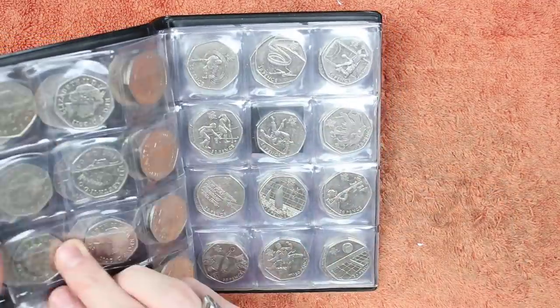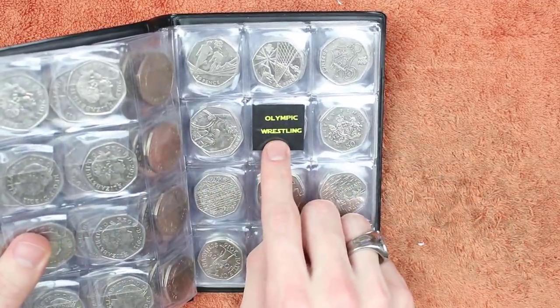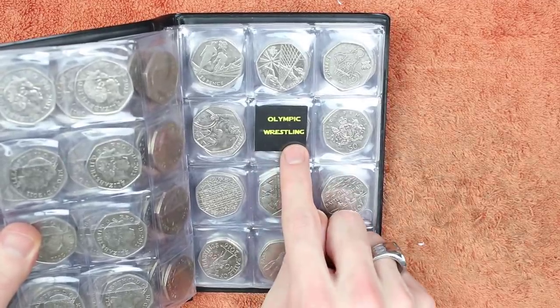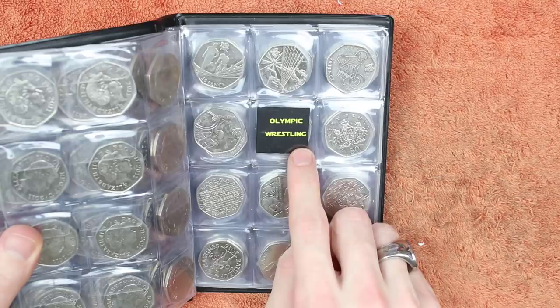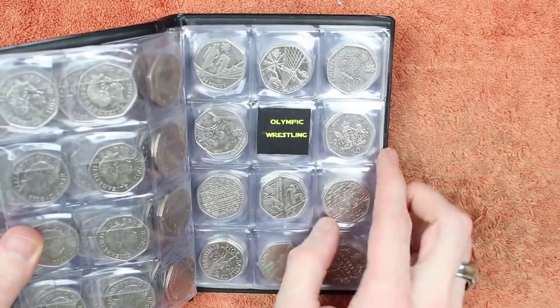We've got a whole page of Olympics, followed by a second page of Olympics, followed by our second missing coin — Olympic Wrestling, my bogey coin, the one I can never seem to find. I got stuck on this in the first book as well, and book number two is proving to be no different, although on the livestreams I have managed to get two or three of them, unbelievably.